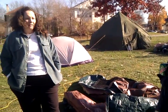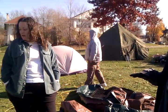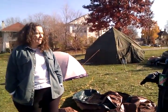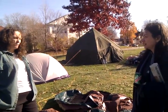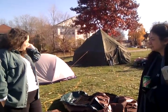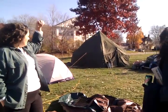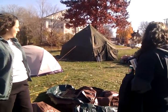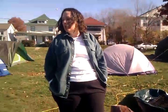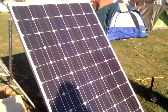We need some solar-powered lights. We don't have really anything running on electricity — people are pretty much using the solar panel for their laptops and to charge phones. We don't have a lot else running on electricity. That's a good system for charging phones and laptops.